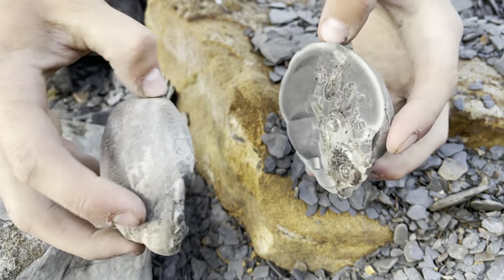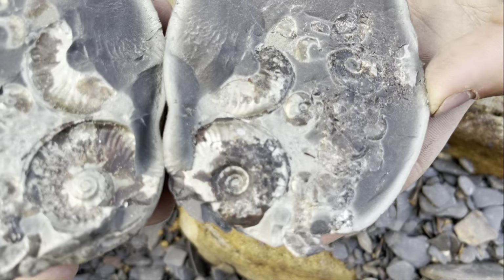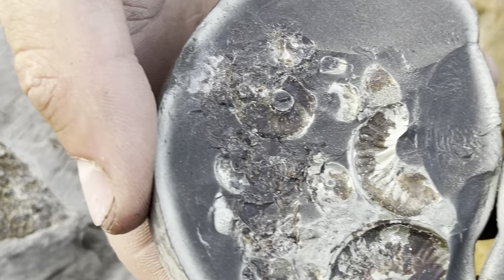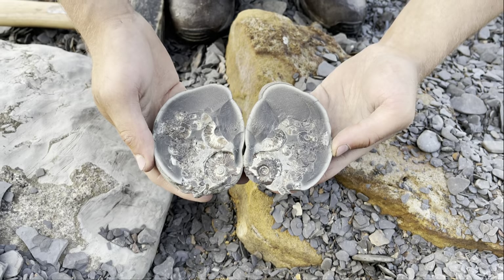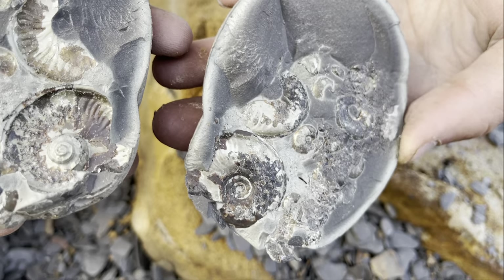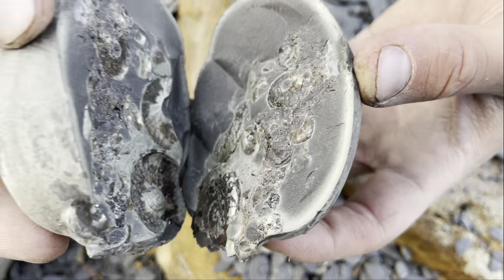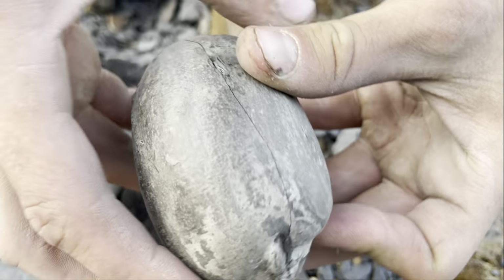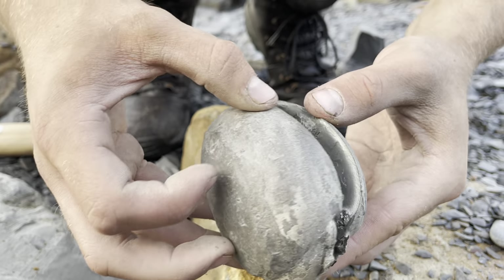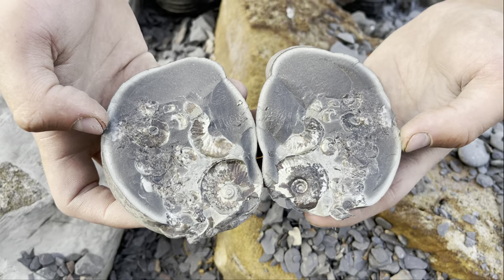That's a lovely one — that's incredible! We've got two relatively big specimens and lots and lots of little ones next to them. I didn't think we were going to do it, but Shay did a great job there.